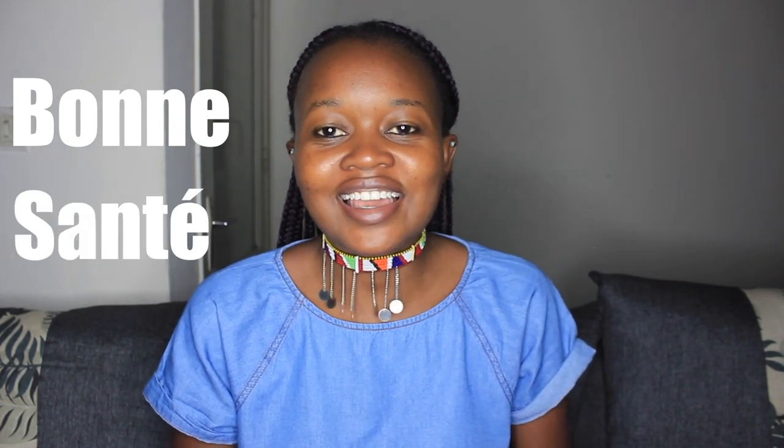Hello everyone! I hope you all are very good! Happy New Year! Happy New Year to everyone! I hope everyone is doing really, really great. I hope your year started off on a good note.